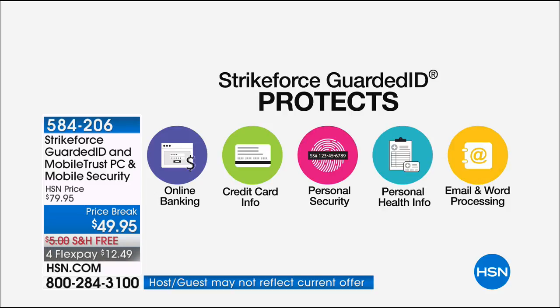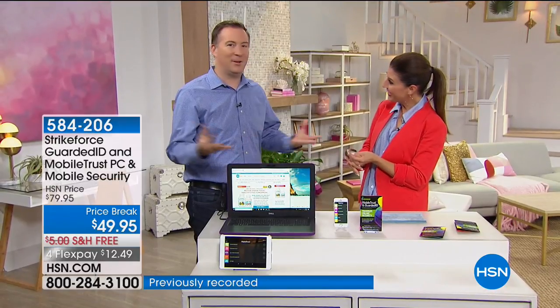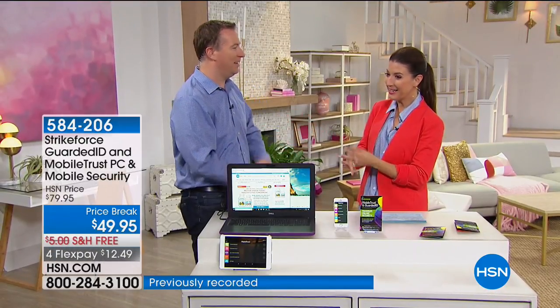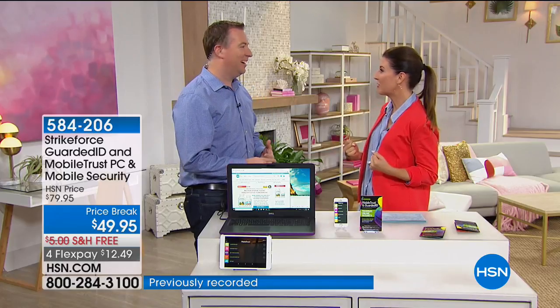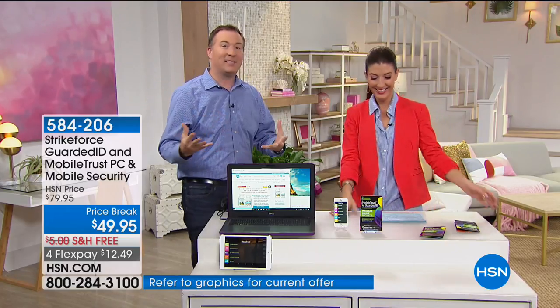Price break today — $30 off, lowest price ever, $49.95, free shipping and handling. Joe Harrison is here to take you shopping. Good morning — great to protect everybody. You need like a superhero costume, you should swoop in on a cape. The great thing is, this is something a lot of us don't even know about. It's a new type of file that's attacking your computer — it's called a key logger.